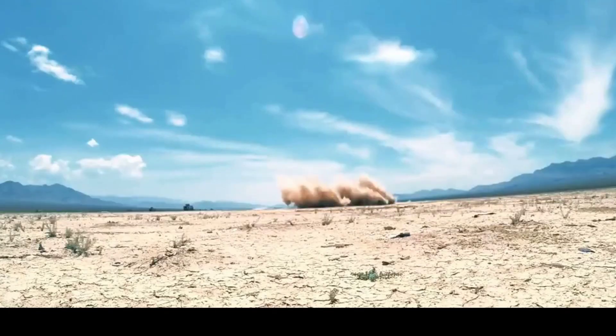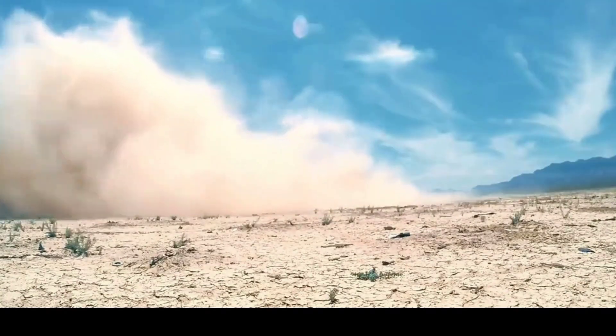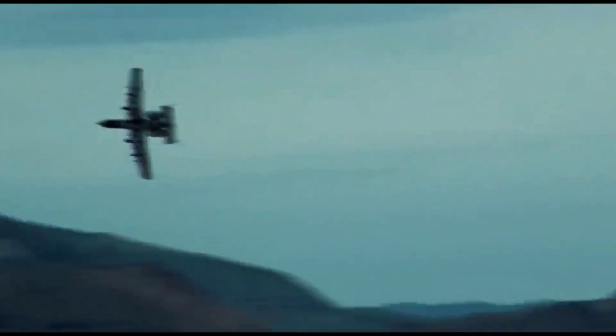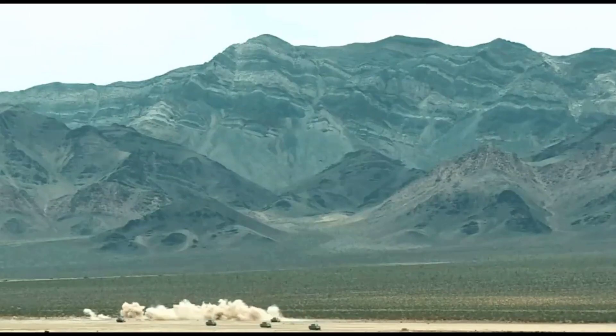The A-10's role in modern warfare has evolved to meet contemporary demands. Its precision, versatility, and ability to loiter on the battlefield make it indispensable for close air support missions. The Warthog's capacity to deliver a variety of munitions with pinpoint accuracy ensures its continued relevance on the modern battlefield.